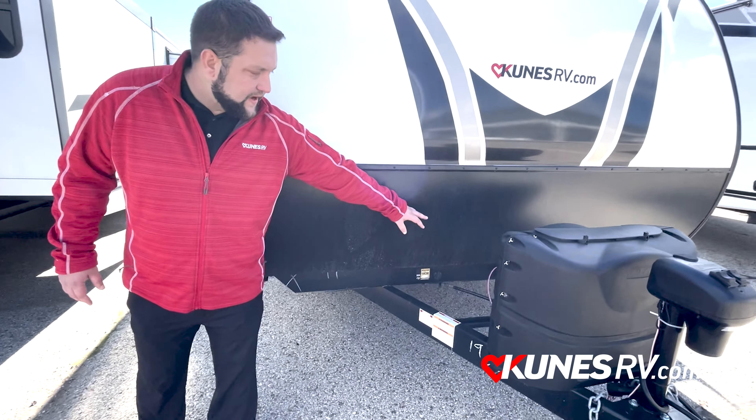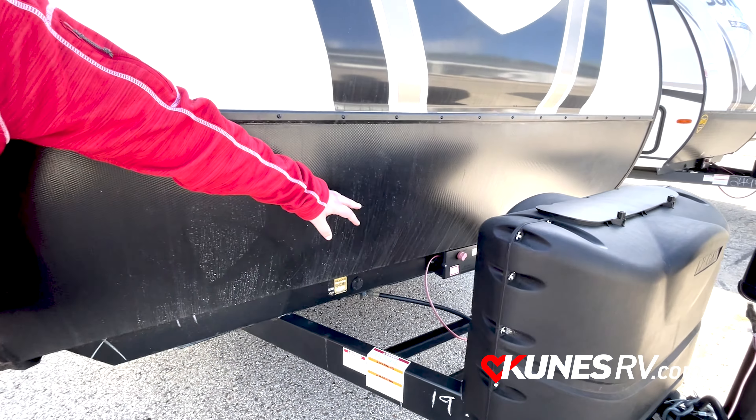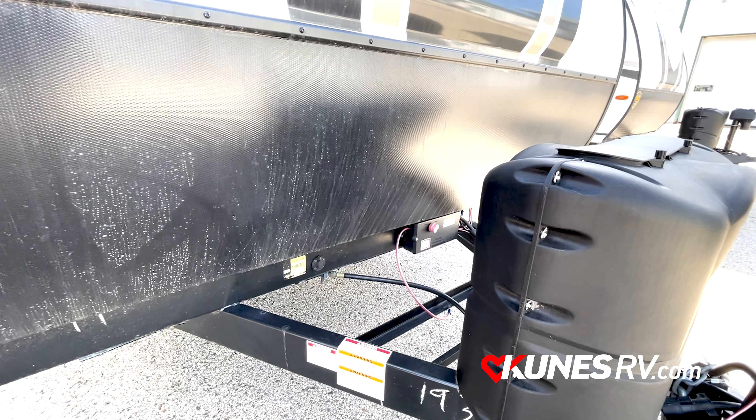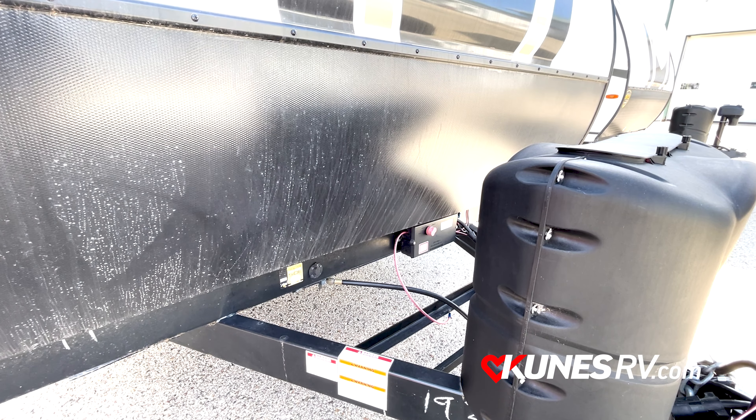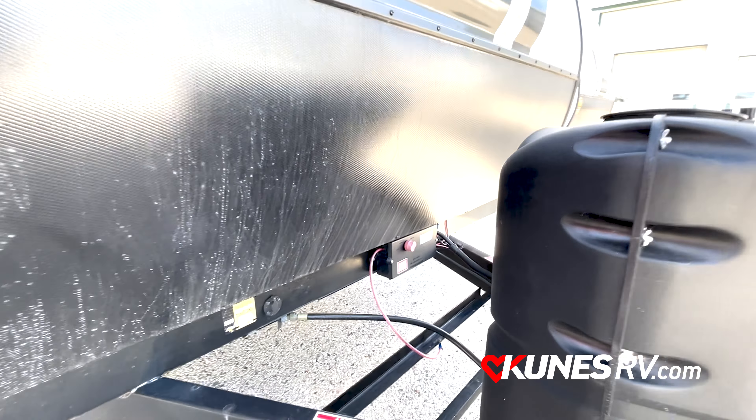I'm going to point to your right here. What they do that most don't in this price point is they're going to put a battery disconnect for you. It's nice if you're not going to be using it for a while so you don't get the drainage from things like your microwave.